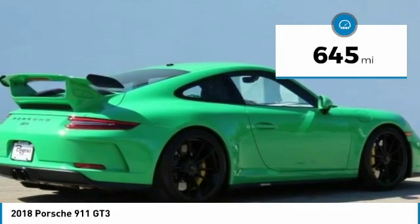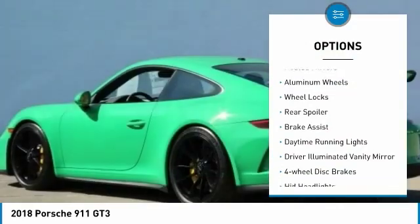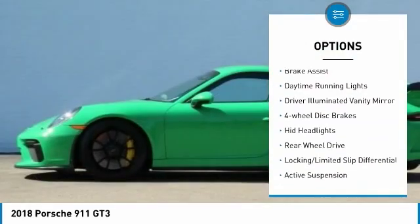This vehicle has less than 700 miles. Here are some of this vehicle's great options: heated mirrors, aluminum wheels, wheel locks, and rear spoiler.